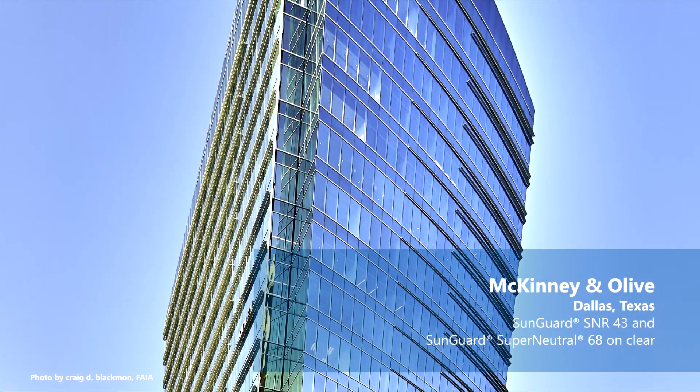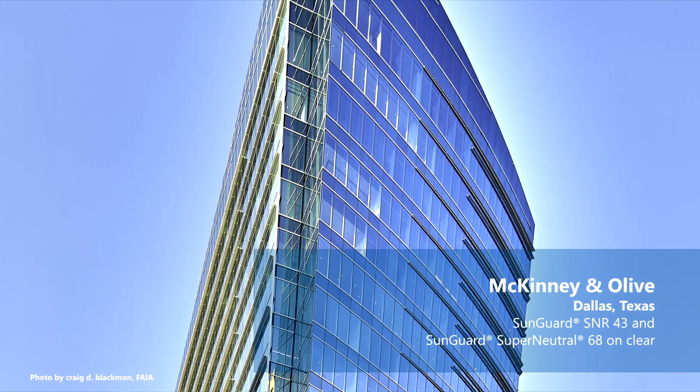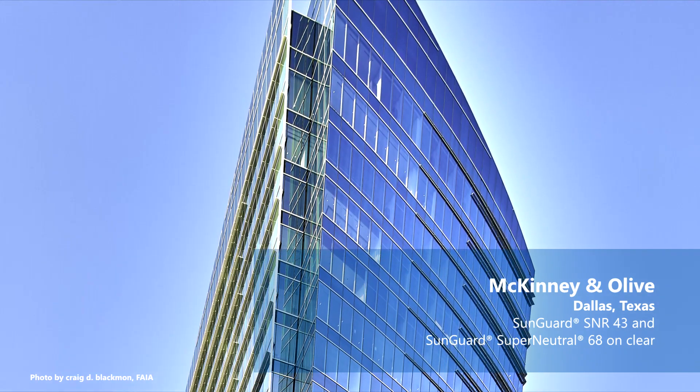By having a double silver and triple silver, the technology in those coating stacks allows us to lower the interior reflectivity, still meet that low solar heat gain, and harvest more visible light in. For example, that would be SNR 43: 43% visible light, 28% reflectivity out, 15% reflectivity in, and a 0.23 solar heat gain. If I compare that to a single silver — our Silver 20 on clear — it gives you 18% visible light, 30% reflectivity out, 30% reflectivity in, and a 0.18 solar heat gain.